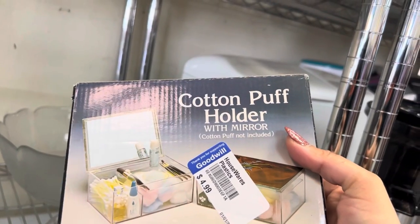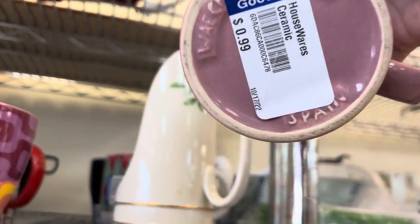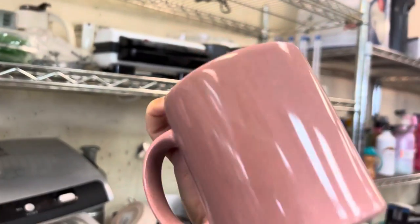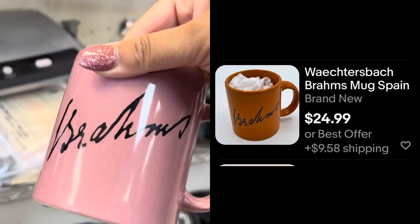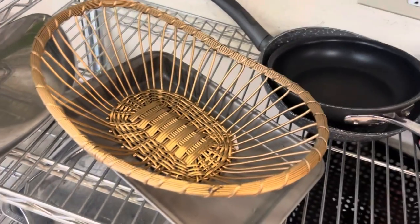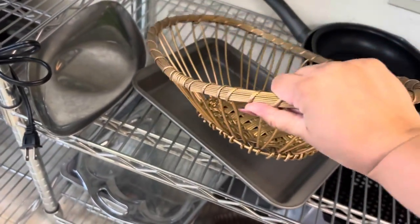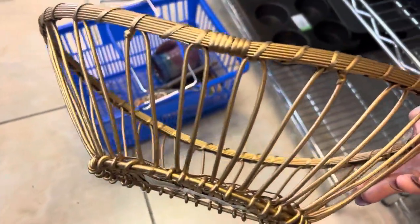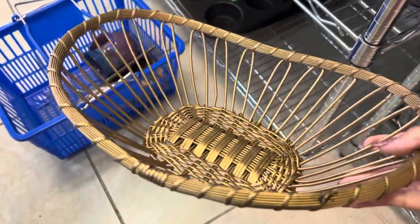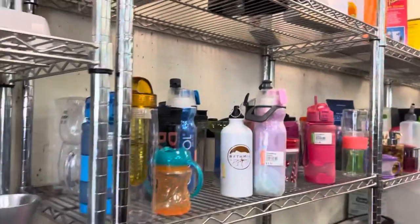This is a vintage plastic puff holder — I've seen these before; they have a mirror in them. This is very interesting — Brahms by Wachtersbach. I ended up not picking it up. These kinds of metal baskets you always want to pick up because you just never know when you're going to find a fully sterling silver one. That does happen — I have never found one yet, but I do know other thrifters who have. You just want to pick them up and feel their weight.